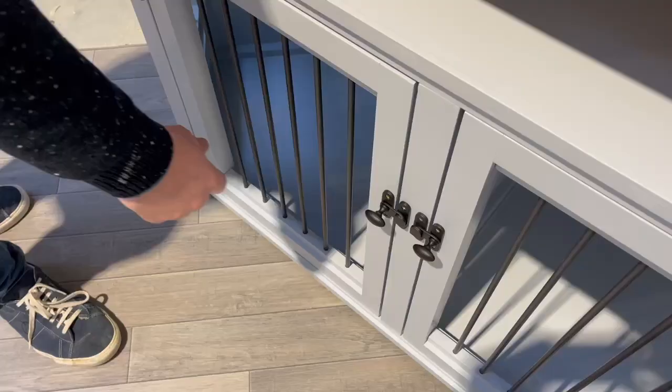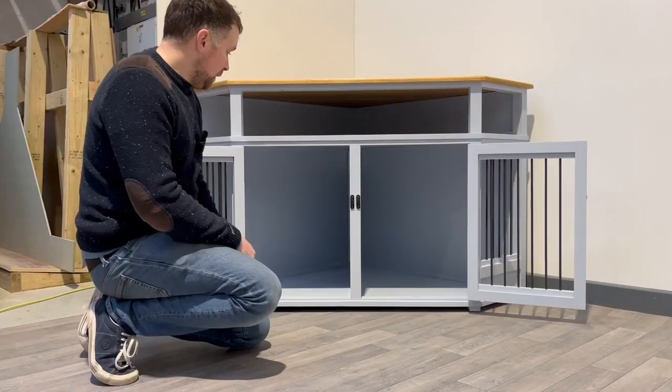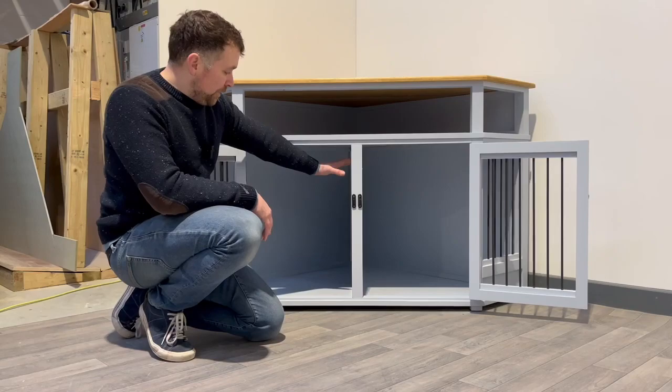We'll start with the dog section. As you can see, this is a double dog bedroom, similar to our Sky or our Tucker bedrooms. We've got our lovely hinged doors here with a nice smooth action, opening up to a really good size double bedroom below.